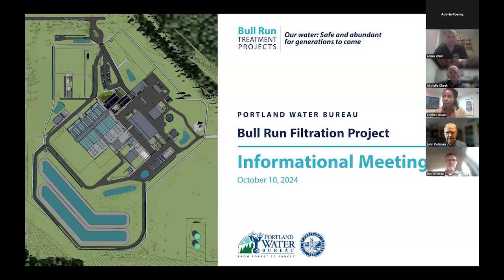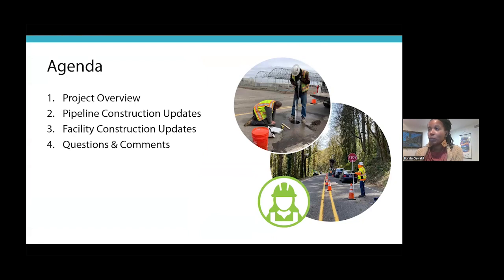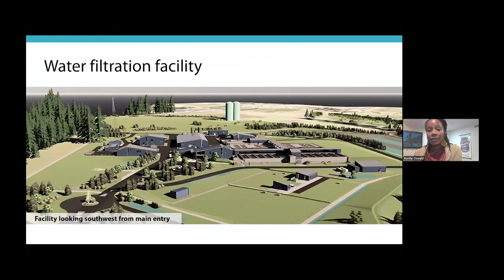This is the neighbor information meeting for the Bull Run Filtration Project, October 10th, 2024. On the agenda: a project overview from Michelle Cheek, our program deputy director; a pipeline construction update from project manager John Johnson with the Water Bureau and Adam from the construction contractor; and facility construction updates from John Colpman, construction manager with NWH. Here is the water filtration facility — we'll turn it over to Michelle for the project overview.